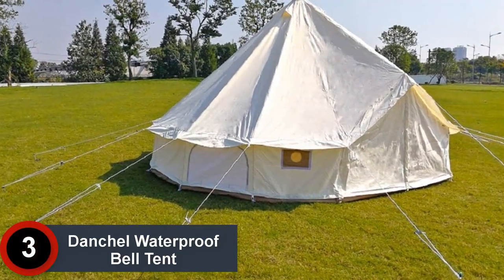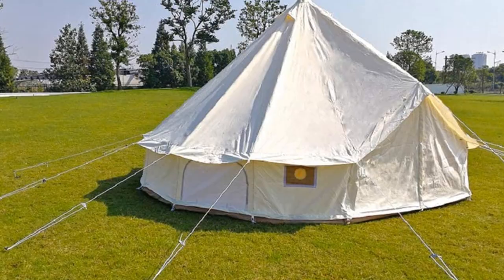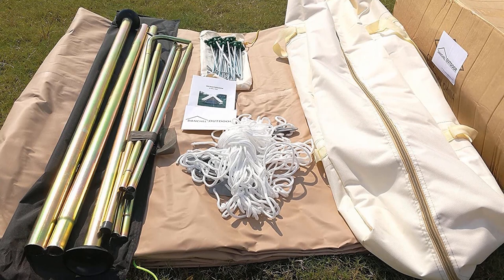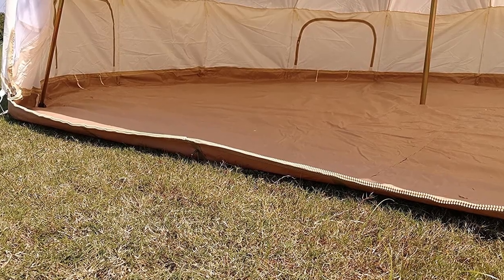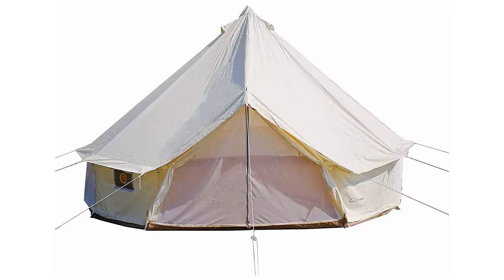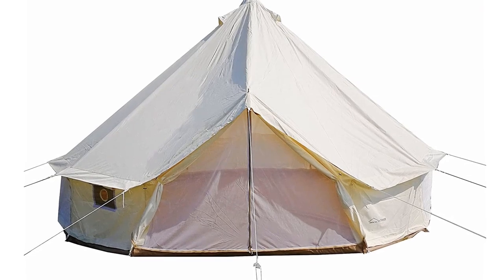At Number 3: the Danchel Waterproof Bell Tent. This large-sized heavy-duty tent is completely snow-proof and waterproof. The tent comes with a 5-year manufacturer warranty that further speaks for the high quality of the tent. Furthermore, the tent is tested against all elements to prove its superior quality. The SBS quality zipper ensures that the tent does not undergo wear and tear. Moreover, the built-in roll-up mesh system ensures that the entry of bugs and critters is restricted.